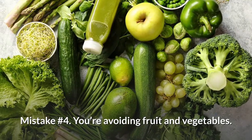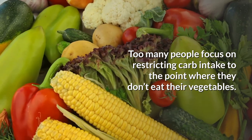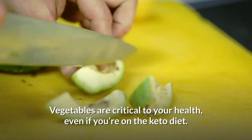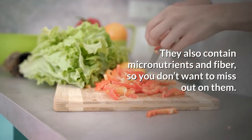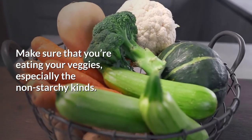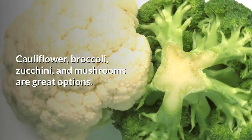Mistake number 4: you're avoiding fruit and vegetables. Too many people focus on restricting carb intake to the point where they don't eat their vegetables. Don't do this. Vegetables are critical to your health, even on the keto diet. They contain micronutrients and fiber, so you don't want to miss out on them. Make sure you're eating your veggies, especially the non-starchy kinds — cauliflower, broccoli, zucchini, and mushrooms are great options.